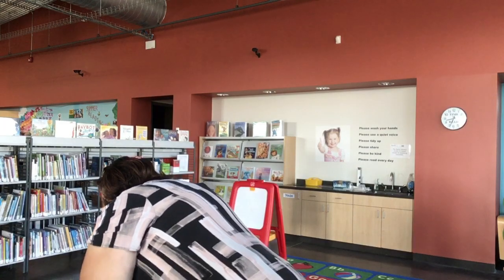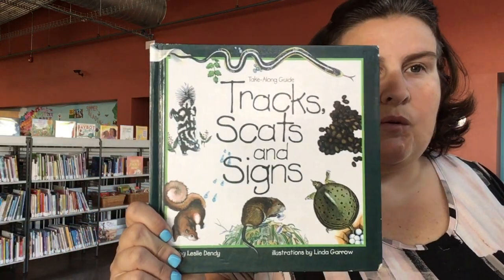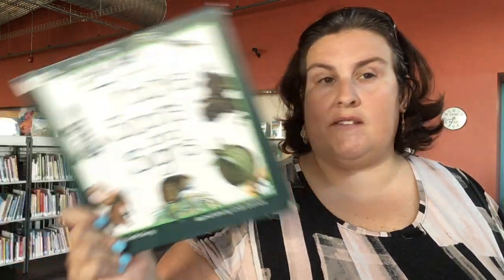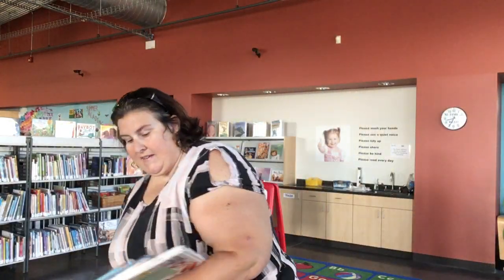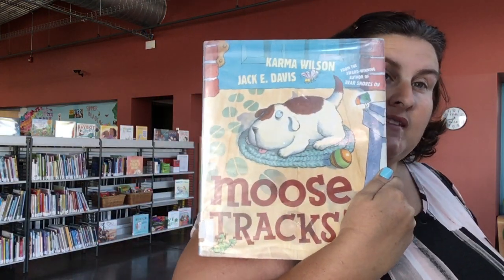We also have some really great books here at the library about animal tracks. This is called Tracks, Scat, and Signs. This book will help you figure out what kind of other animals might be in your yard or at the park — you're going to look at their tracks, their scat (which is another name for poop), and signs of other animals. This is a really silly picture book called Moose Tracks, which is about following tracks.